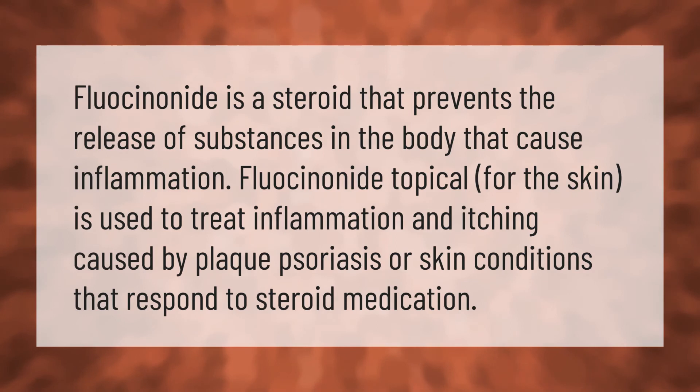Fluocinonide is a steroid that prevents the release of substances in the body that cause inflammation. Fluocinonide topical for the skin is used to treat inflammation and itching caused by plaque psoriasis or skin conditions that respond to steroid medication.